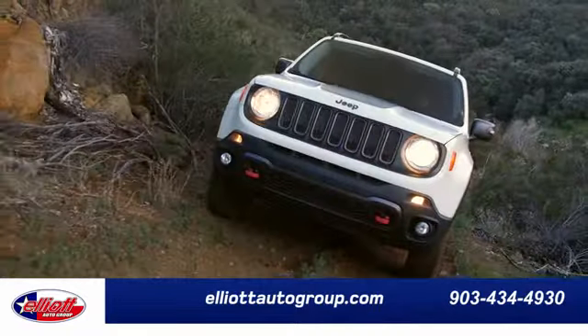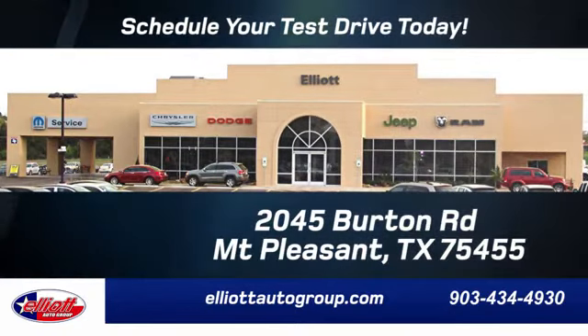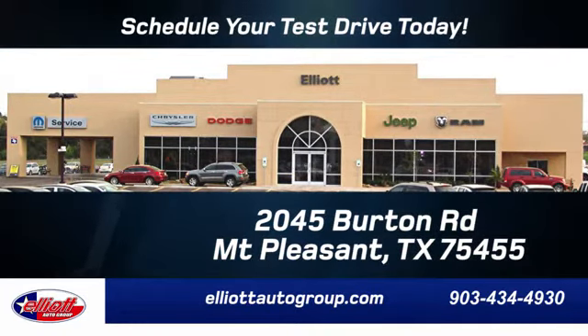Elliott Auto Group. We don't do things the old way, we do them the right way. Schedule your test drive today. We are located just off I-30 on Burton Road in Mt. Pleasant.